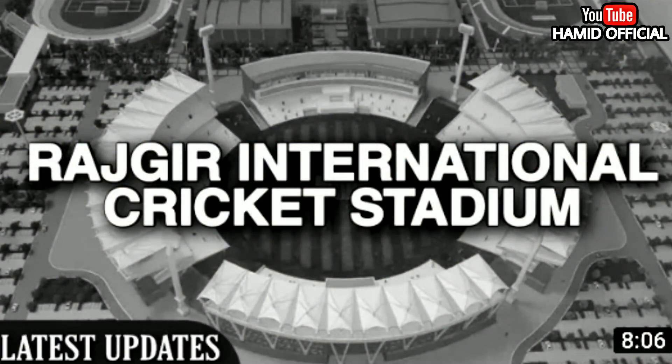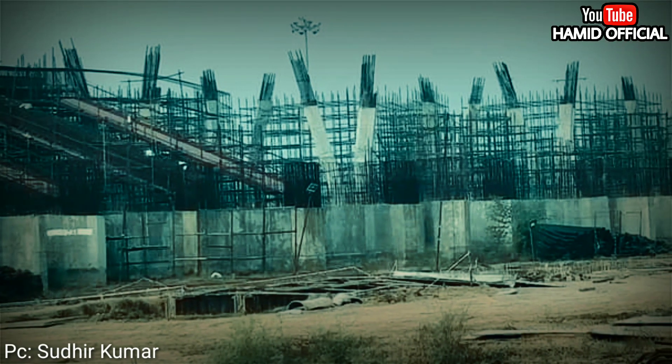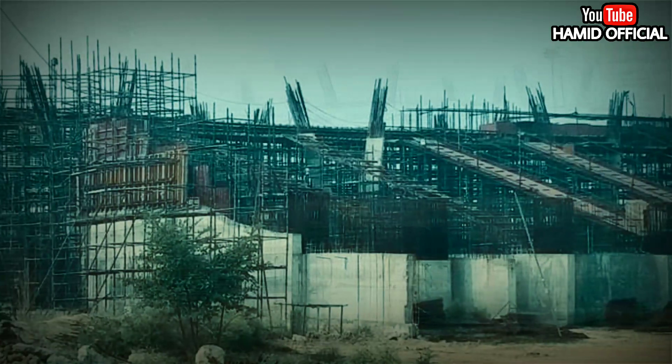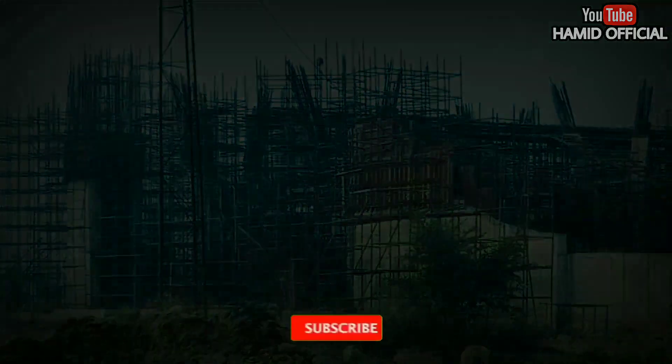I have discussed the details in previous videos. Here we have the latest updates on how much of the stadium has been completed. You can also go through my YouTube channel where I have content like top 10 India cricket stadiums and top 10 upcoming cricket stadiums. So let's start this video.